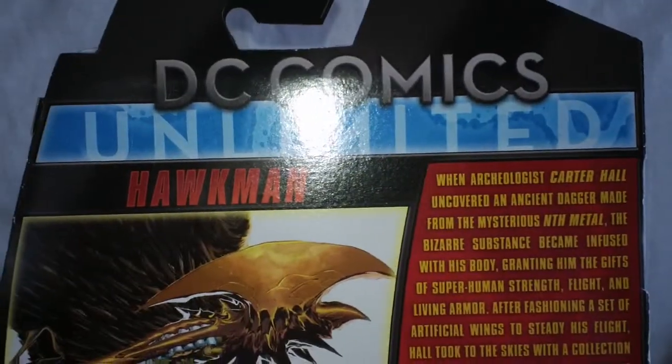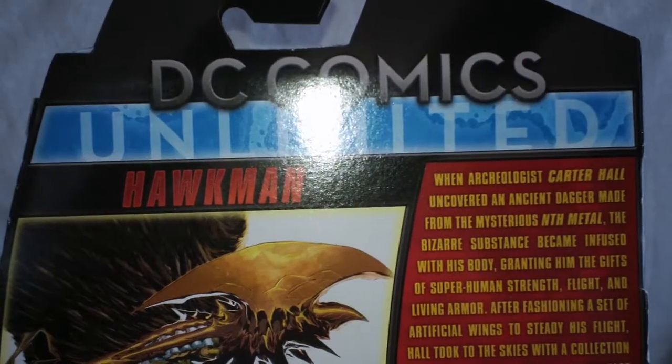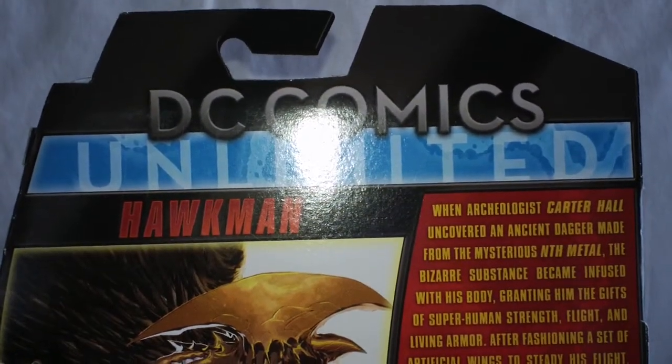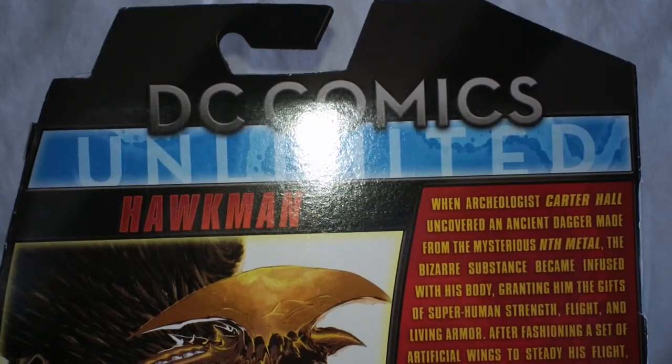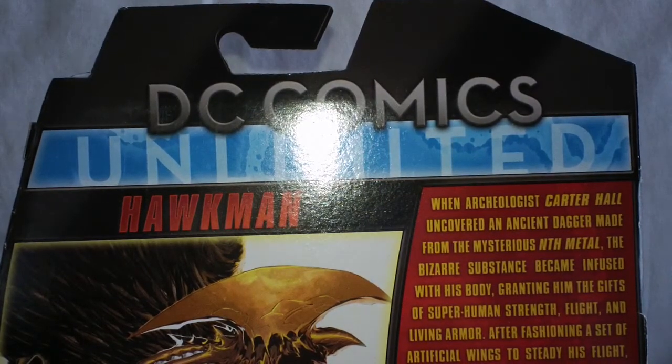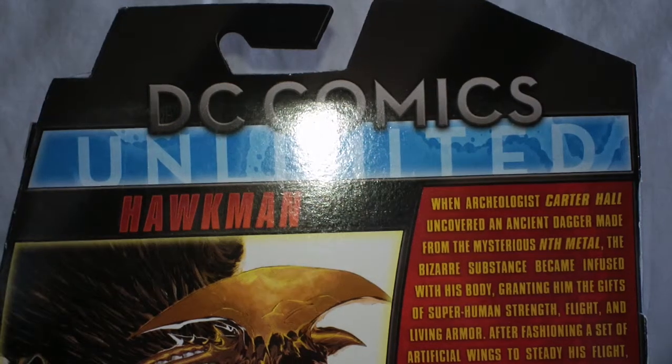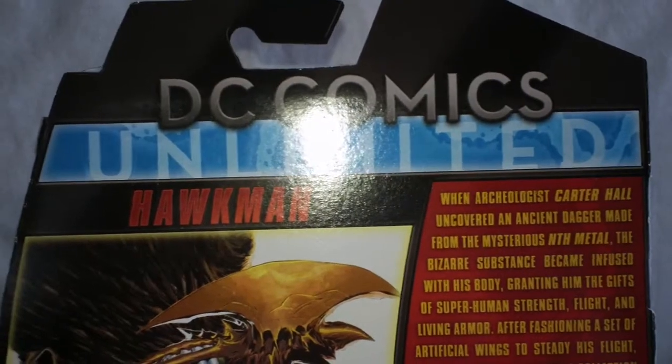This line replaces the DC Universe Classics line. I thought they were going to go with DC Universe Unlimited. I must not have been paying attention when I pre-ordered my figure, or I don't even remember if they had the correct title of the line yet. They probably did — I probably just didn't pay attention.